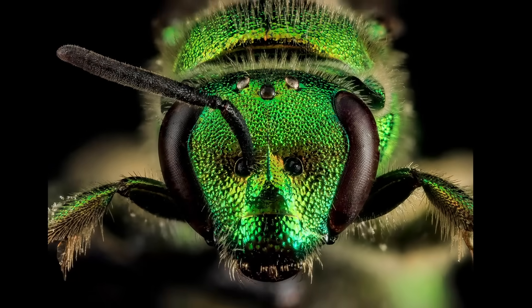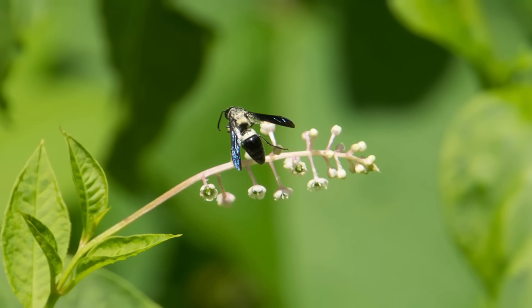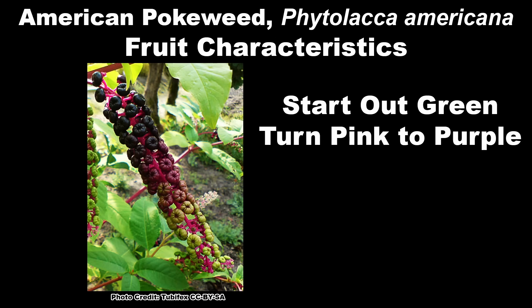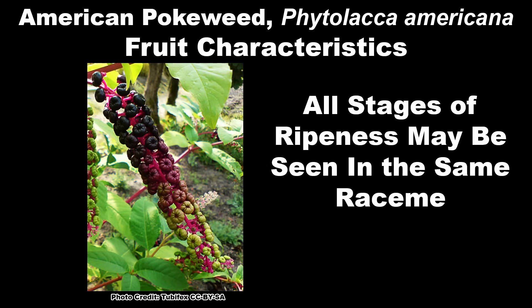The small flowers attract mainly native halictid bees and various species of flies, but are also visited by some wasp species and smaller butterflies and moths. The flowers are soon followed by squat, round fruits that are green at first, turn pink to purple as they start to ripen, and then finally turn a shiny black when fully ripe. All three stages of ripeness can often be seen in the same raceme.